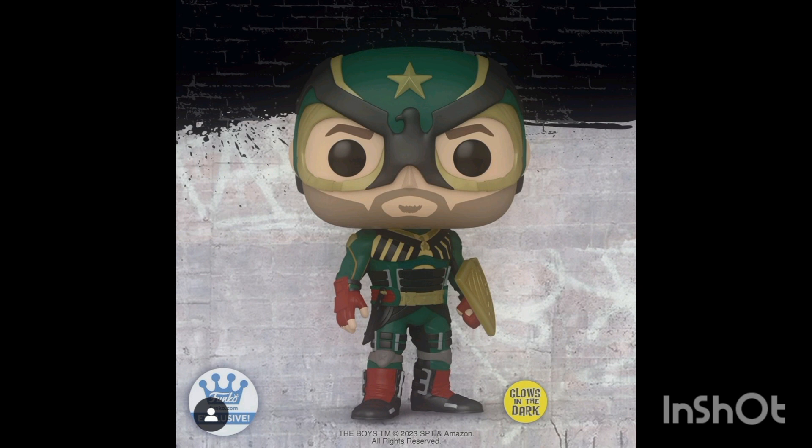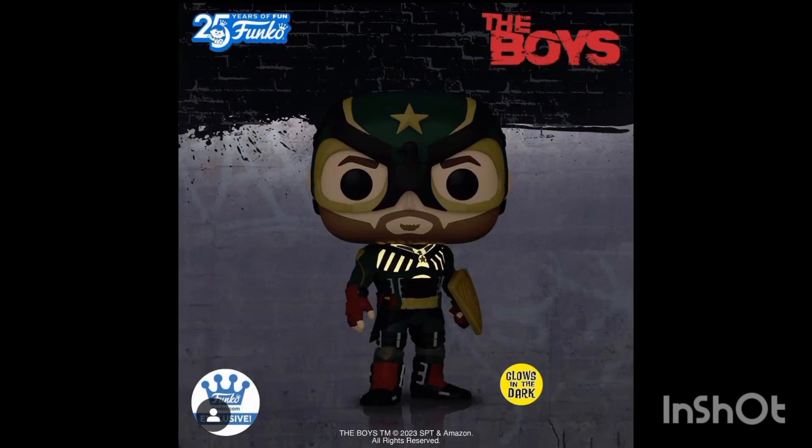We also have Soldier Boy from The Boys coming as a glow-in-the-dark exclusive from the Funko Shop at Home. If you go into the Funko Shop at Home, that's where you can find this pop. He glows in the dark from his chest, where he shoots his energy blast — energy beam, whatever you want to call it.